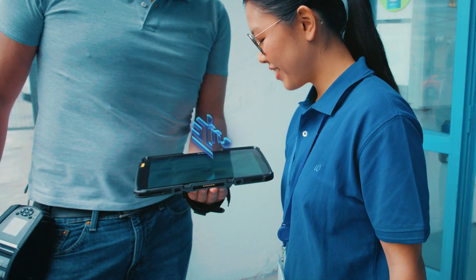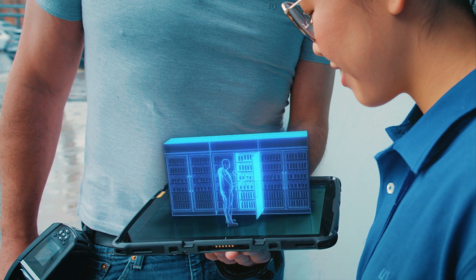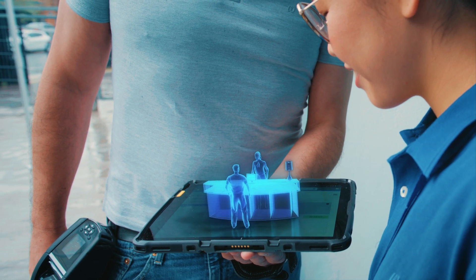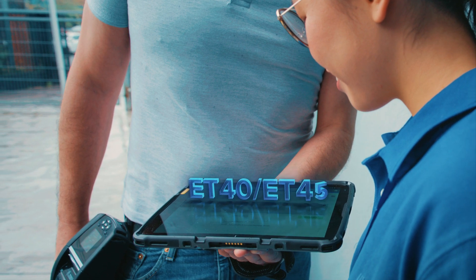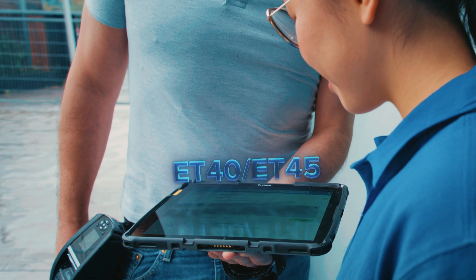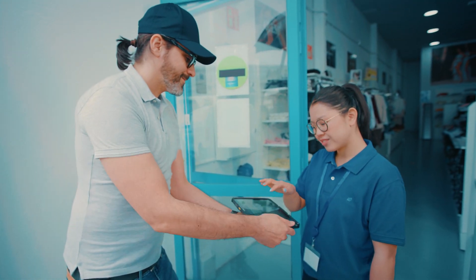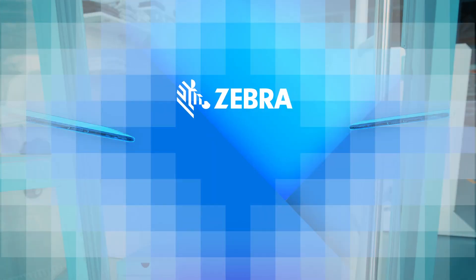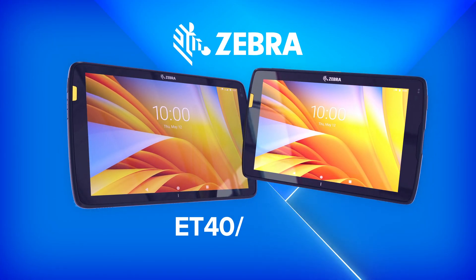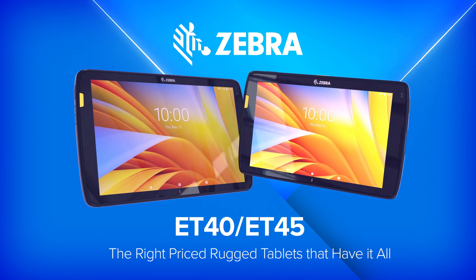So solve your enterprise decisions the right way. Whether it's line busting, merchandising, checking in guests, or responding to service calls, the all-new ET4X tablets cover it, and much more. Empower your teams with devices that can stand with them and withstand their environment. The ET40, ET45 — the right-priced, rugged tablets that have it all. Only from Zebra.